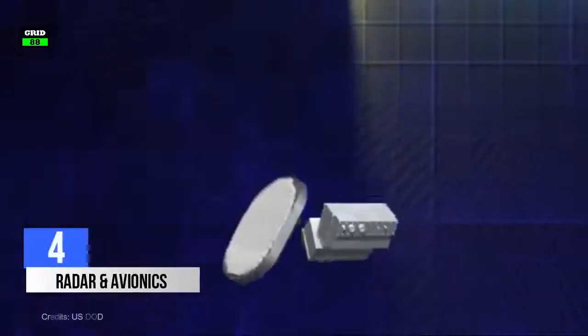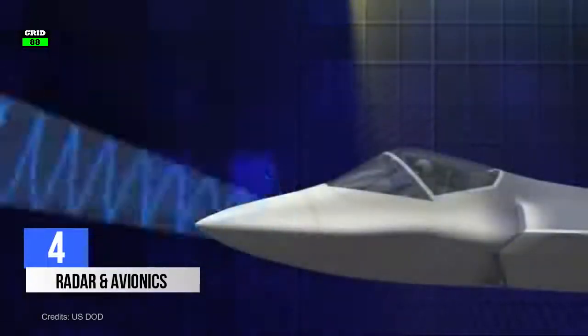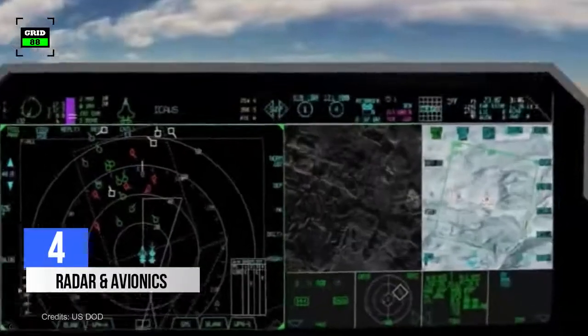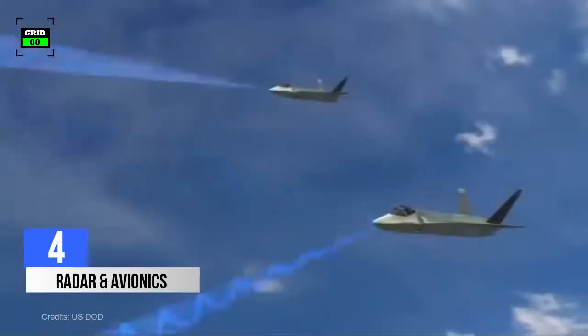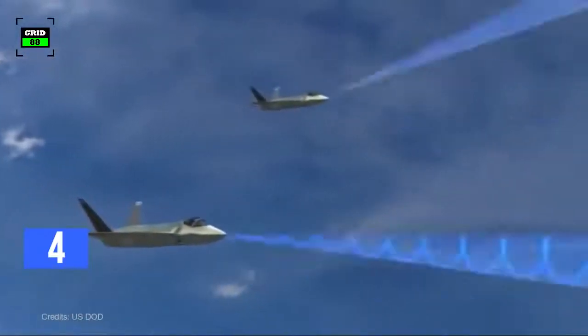The F-35 is outfitted with the latest AN/APG-81 radar, capable of tracking 23 targets in 9 seconds and engaging 19 of them in 2.4 seconds. The range of the F-35's radar is confidential; however, some defense analysts believe this radar can detect a target beyond 300 miles.